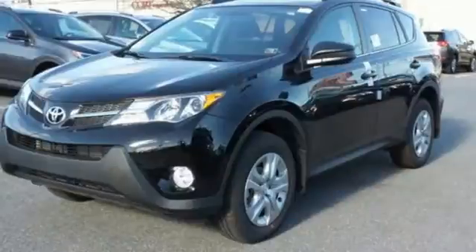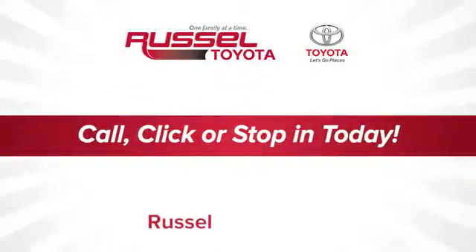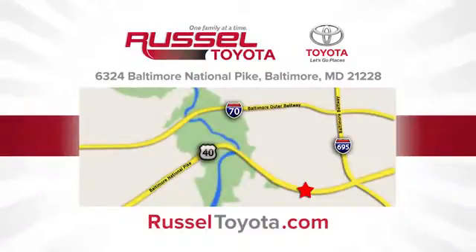Turn heads when you hit the road in this stunning RAV4. Call, click, or stop into Russell Toyota. We're conveniently located at 6324 Baltimore National Pike in Baltimore.